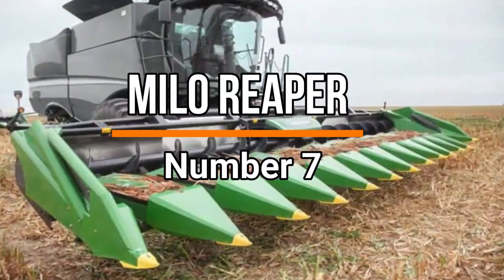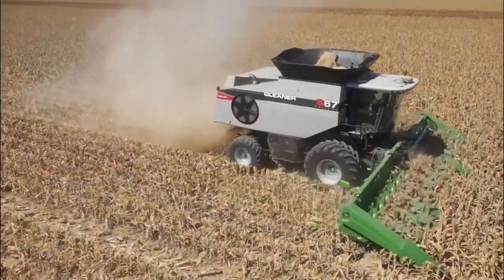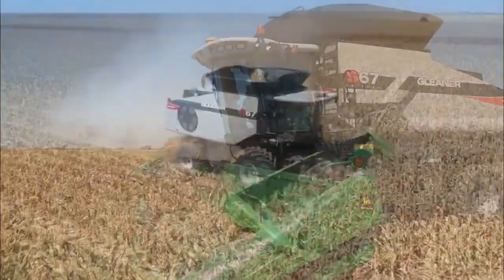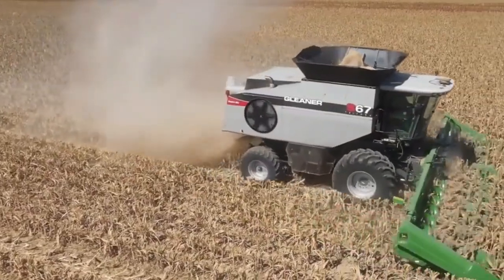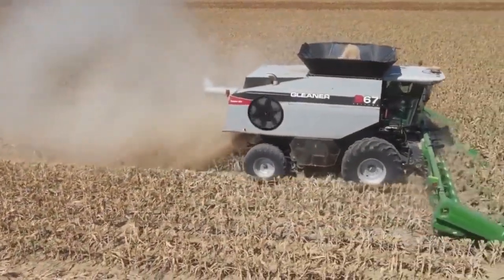Number 7: Milo Reaper. The Milo Reaper machine is an agricultural marvel designed to efficiently harvest Milo, also known as sorghum, a vital cereal crop. The Milo Reaper's sharp blades expertly cut the mature Milo stalks at the base, ensuring a clean and precise harvest.